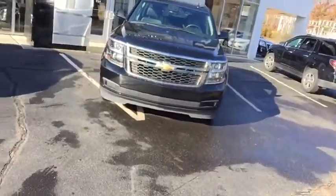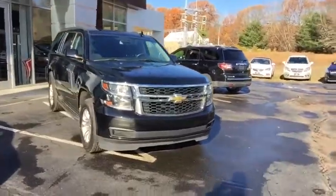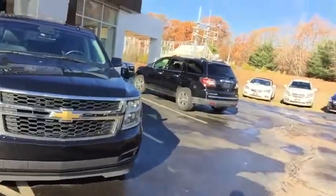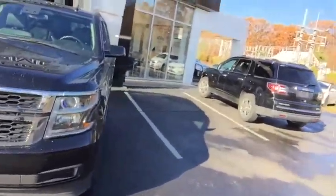Now folks, on to your 2015 Chevy Tahoe. This vehicle comes equipped with a 5.3 liter V8 backed with an automatic transmission. Take note of the stylish Chevy honeycomb grille and nice protective headlamps.